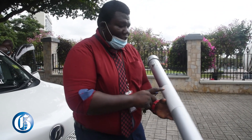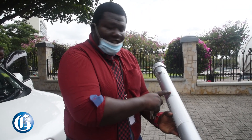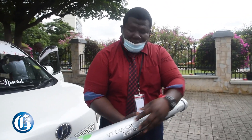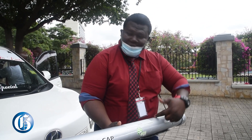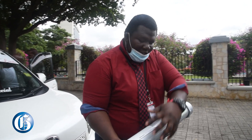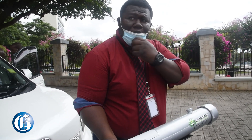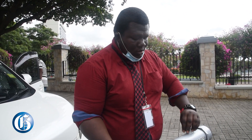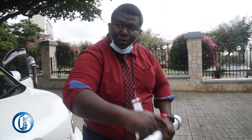There's a filter right here and reaction chambers right here. As you are driving, exhaust comes in through the filter and goes into the different reaction chambers. Every couple of months there is a solution you need to top up.